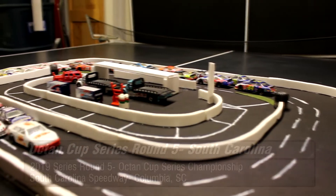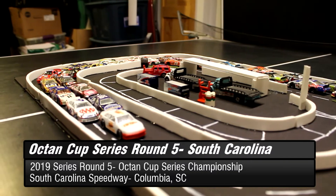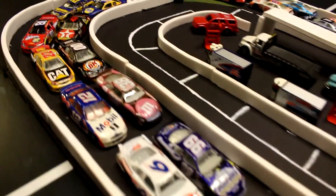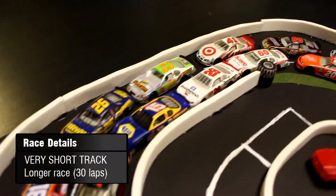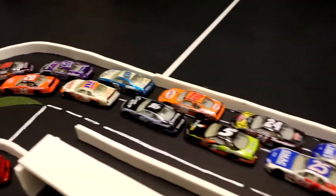Welcome to the short track swing. The Octon Cup Series is coming to South Carolina Speedway for round number five of the championship season in 2019. This is a very short track, but a longer race with 35 laps, which means there could be possibility of carnage.